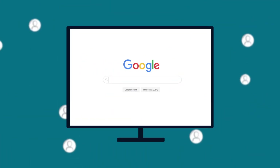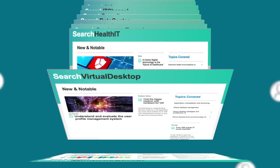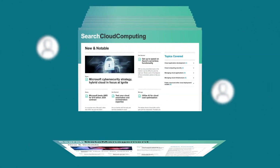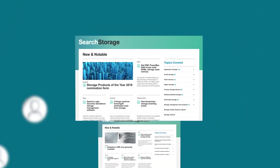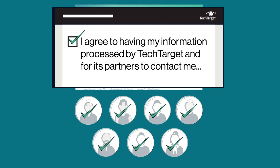Why? Because active technology buyers come to TechTarget when they have a problem. They find us first because we've invested 20 years creating high-ranking content that's purpose-built to help them make purchase decisions. They're real buyers who sign up for our network and opt-in to be contacted by our partners.